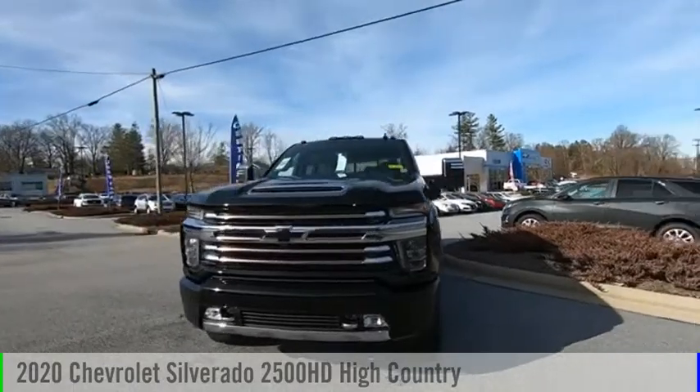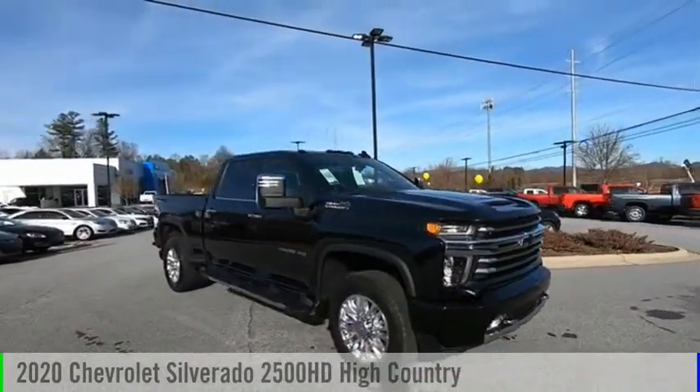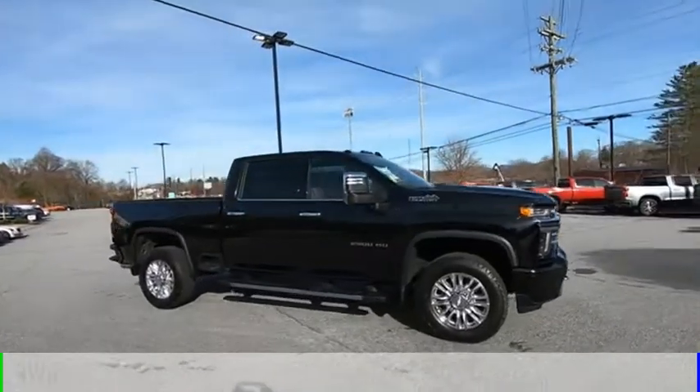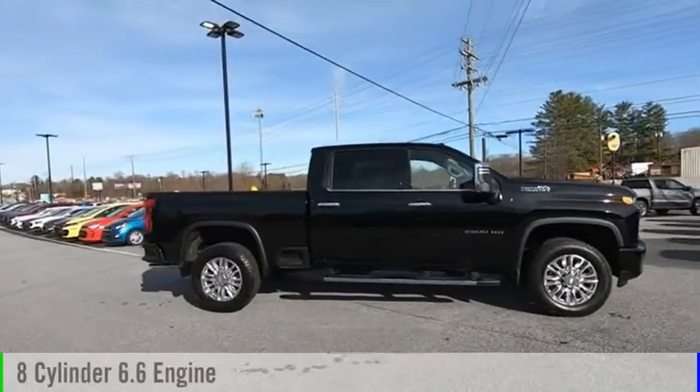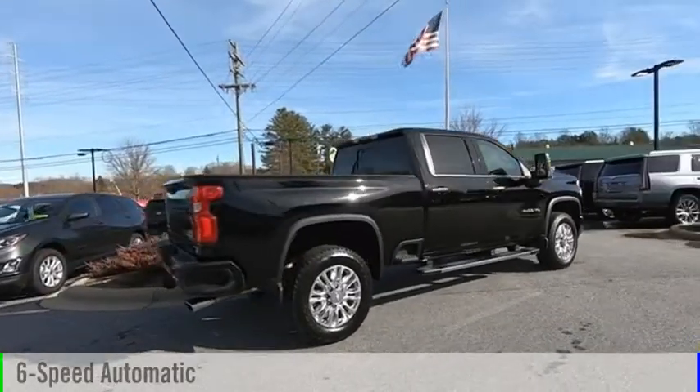Make a great choice today with the 2020 Silverado 2500 HD. This vehicle is powered by a 4-wheel drive, 8-cylinder, 6.6-liter engine, and comes with a 6-speed automatic transmission.